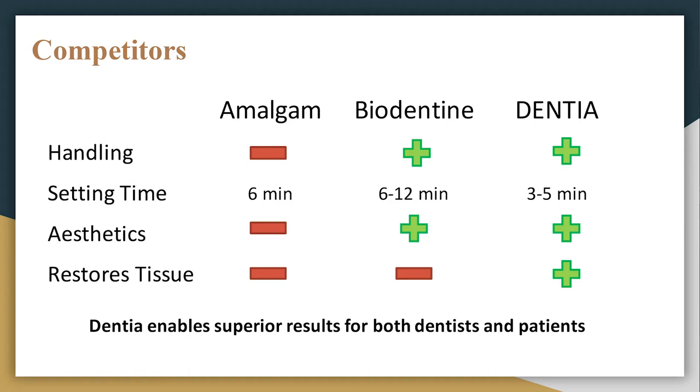For instance, amalgam is one of the passive materials, and dentists don't like it because it has poor handling and doesn't look good on the teeth. Biodentine, for instance, is one of the bioactive materials, but it has handling issues and a longer setting time, which costs dentists time and money. Our cement would actually result in a superior outcome for both patient and dentist.